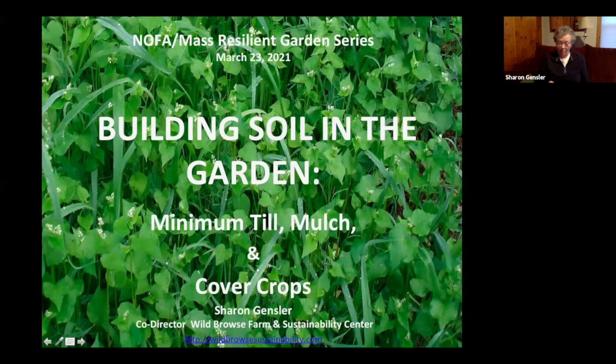Thank you all for coming and giving up a beautiful evening. I'm going to show you a series of slides from around my homestead as I give you a brief introduction about myself, so you can have a sense of place and context for what I'm talking about.